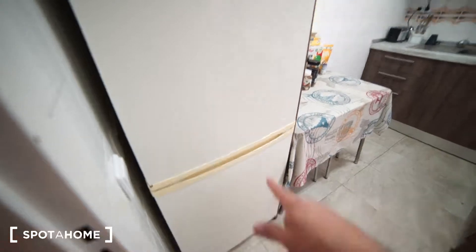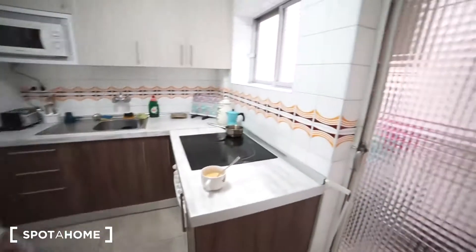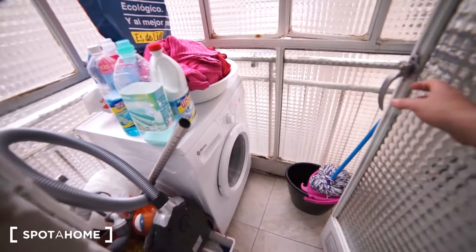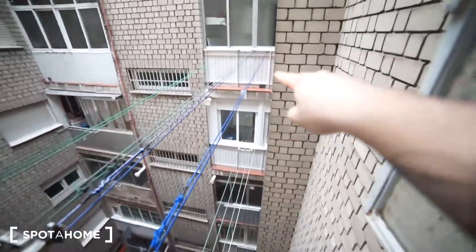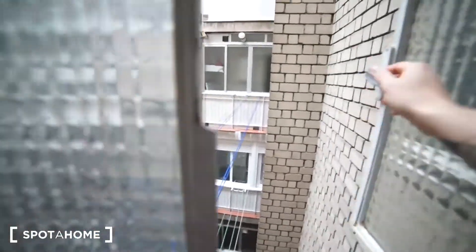We have the freezer down there and the cooler up here. Right here on this side we have the washing machine, so this is the space for the laundry. And this is the interior patio, as you can see — we have a place where to hang your clothes and your stuff.